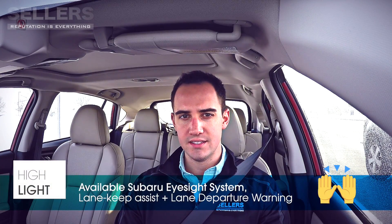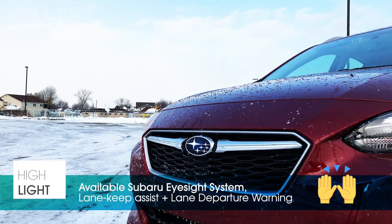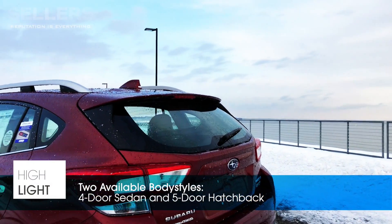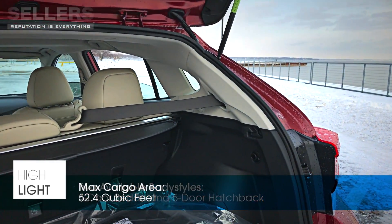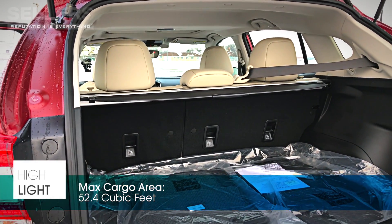You've also got the Subaru EyeSight System with class-leading safety features, including Lane Keep Assist and Lane Departure Warning. The new Impreza, like the old, comes in two versions: a four-door model or a five-door hatchback, and you get up to 52.4 cubic feet of storage with the second row folded flat.